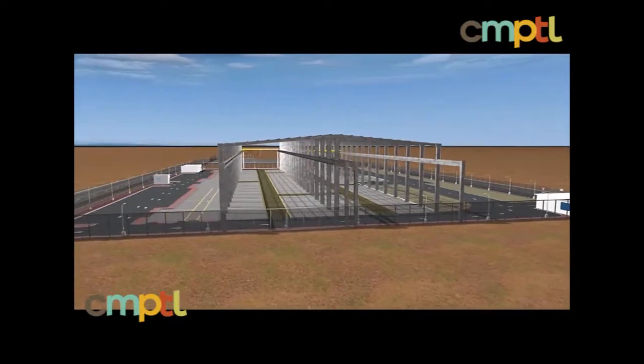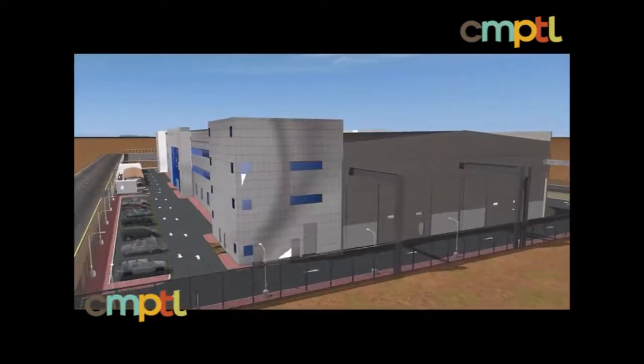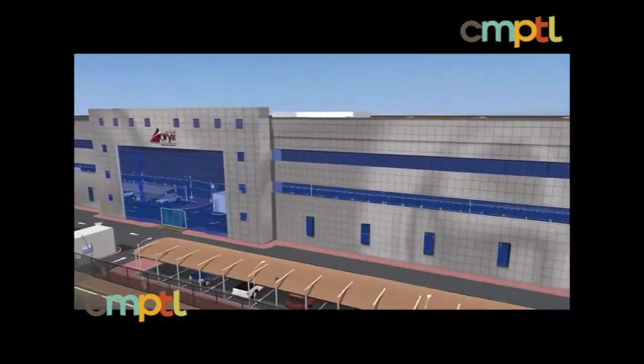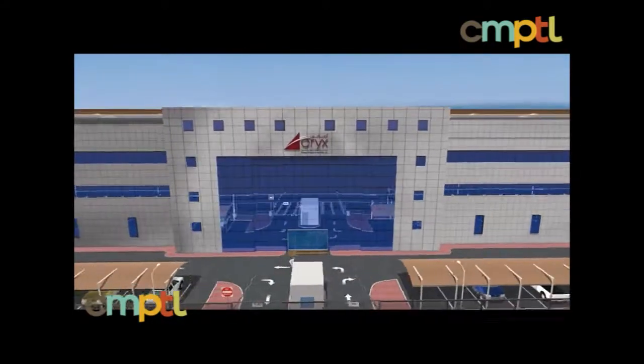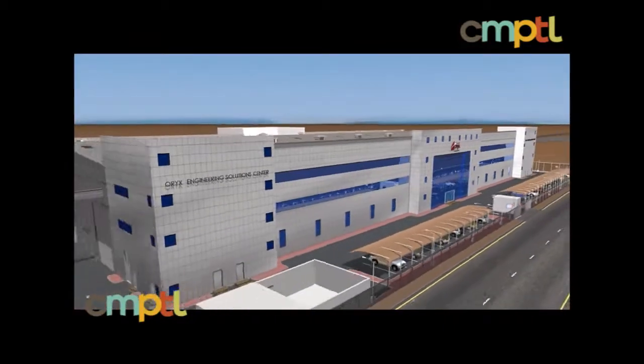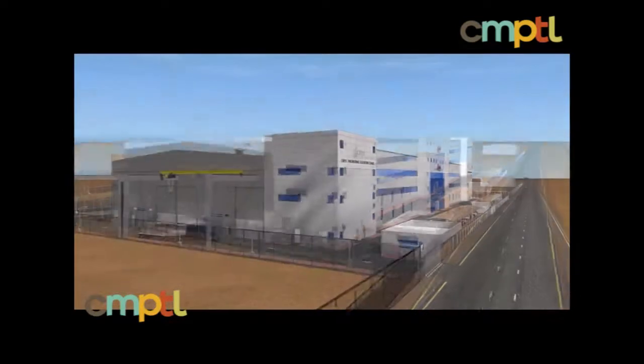Responding to this need, OREX Energy Projects and Services, an indigenous organization, is developing the OREX Engineering Solutions Center, a purpose-built facility located inside the battery limits of Rusail Farm Industrial City and within easy reach of OREX's clients' operations.